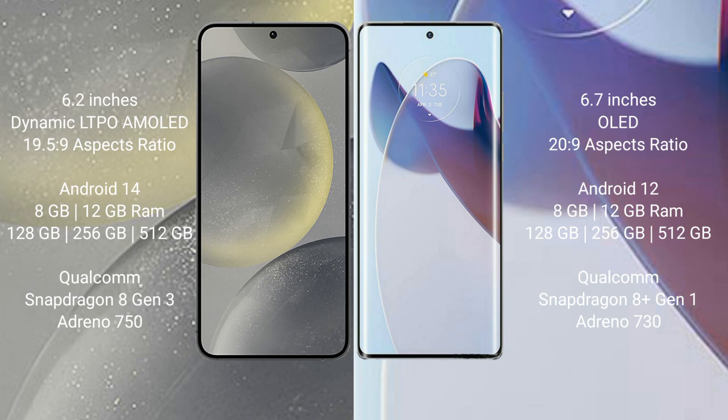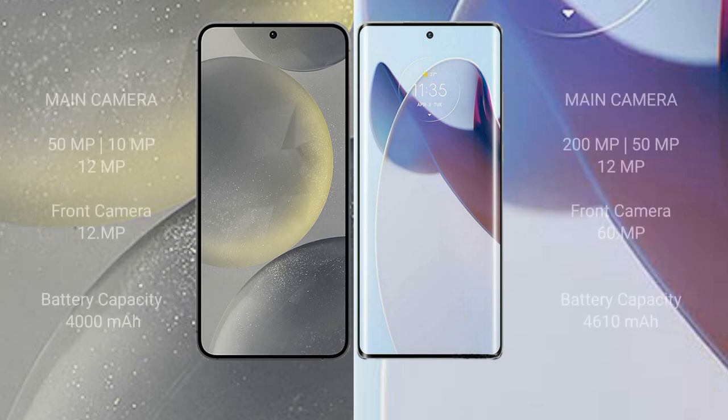Samsung Galaxy S24 runs on the Android 14 operating system, while the Motorola Moto X30 Pro runs on Android 12. Samsung Galaxy S24 comes with 8GB or 12GB RAM and 128GB, 256GB, or 512GB internal storage, powered by the Qualcomm Snapdragon 8 Gen 3 processor and Adreno 750 GPU. Motorola Moto X30 Pro comes with 8GB or 12GB RAM and 128GB, 256GB, or 512GB internal storage, with the Qualcomm Snapdragon 8 Gen 1 processor and Adreno 730 GPU.